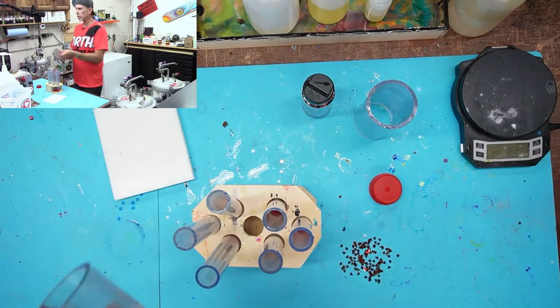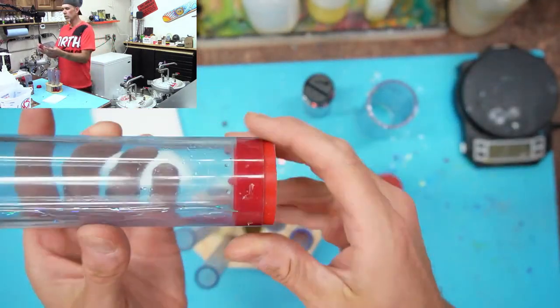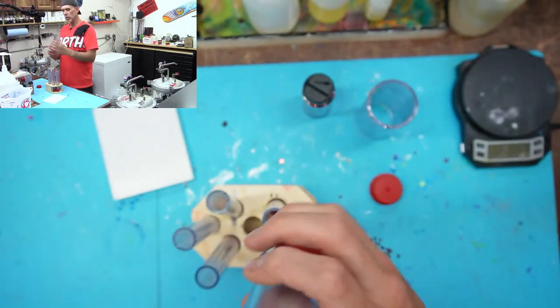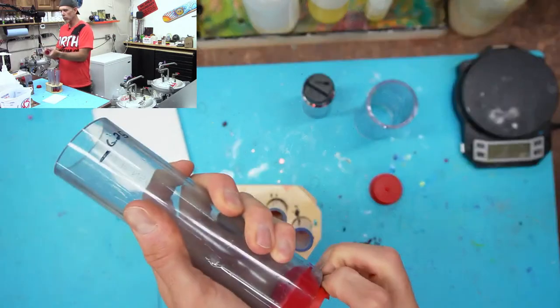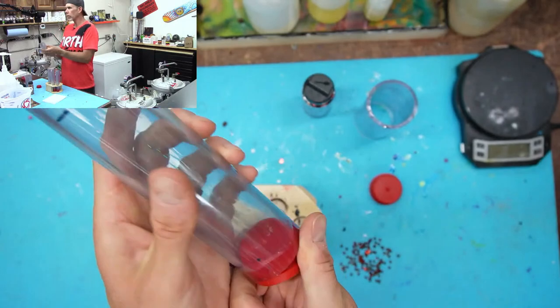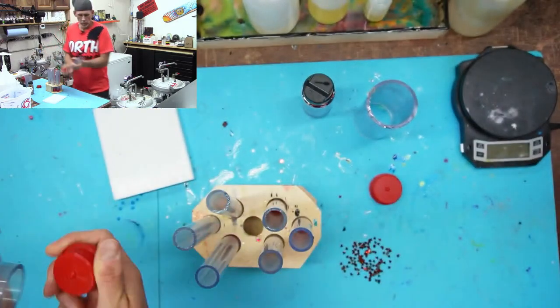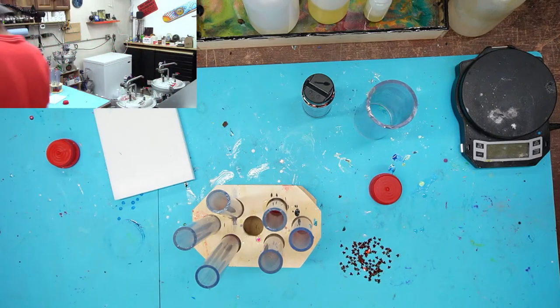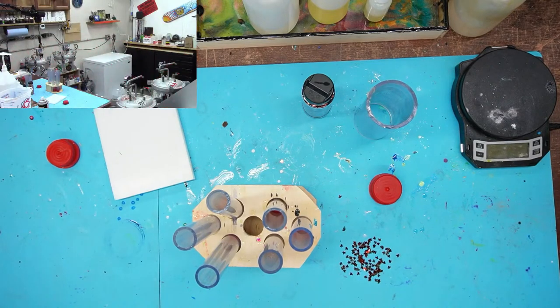We've got six pen blank PVC pipes set up. I also have a slightly longer pipe for the handle blanks — I'll spray that off-camera to get it ready for the next round. We'll do two handle blanks.